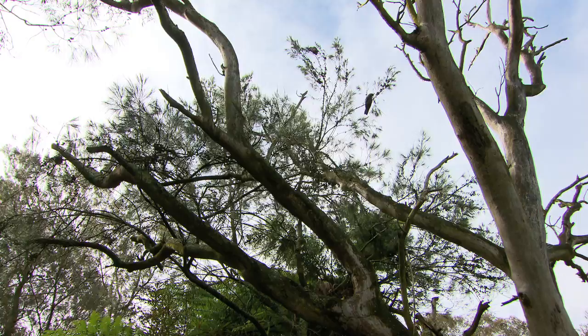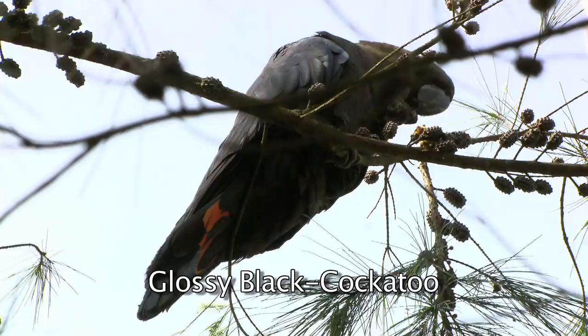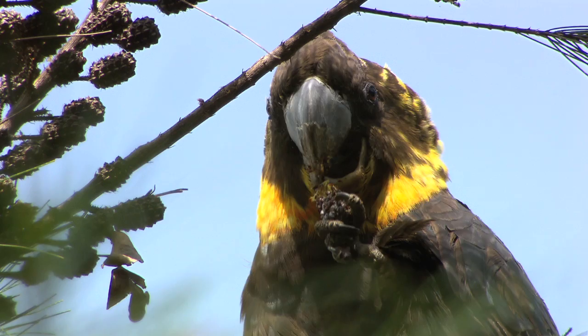This pair have been here in our garden for about 25 years that we've seen them. Every year they have one baby. The male is the one on the right — he's basically all black and he's got a red tail — and the female is on the left and she's got the same red tail but she's got a lot of yellow around her head.